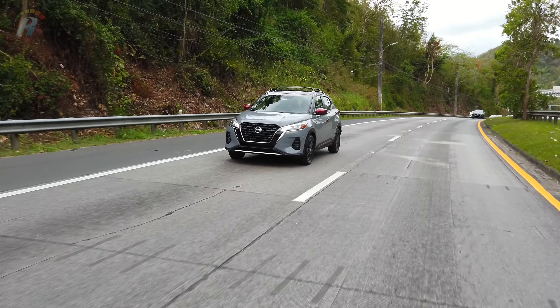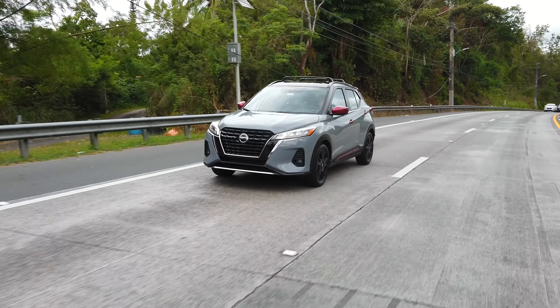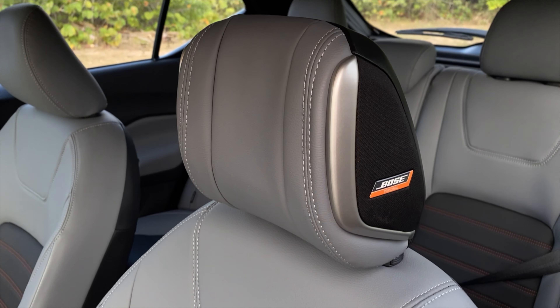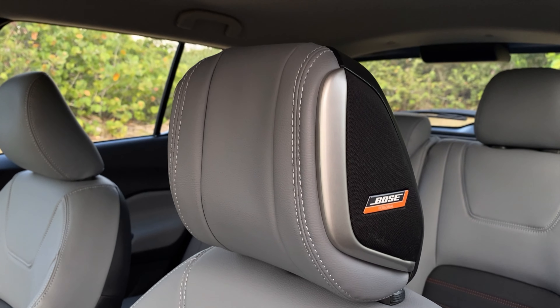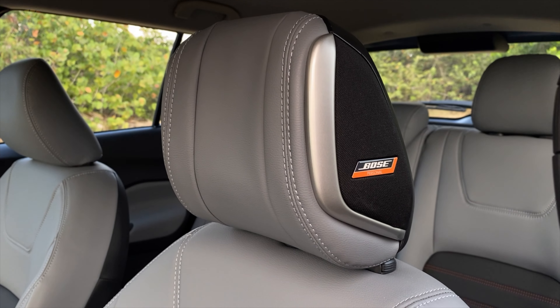En cuanto al audio, Nissan Kicks incluye el envolvente sistema de sonido Bose Personal Plus que utiliza 8 bocinas, incluyendo un par de bocinas de 2.5 pulgadas ubicados dentro del reposacabezas del asiento del conductor. Esto lo puedes conseguir en el modelo SR.